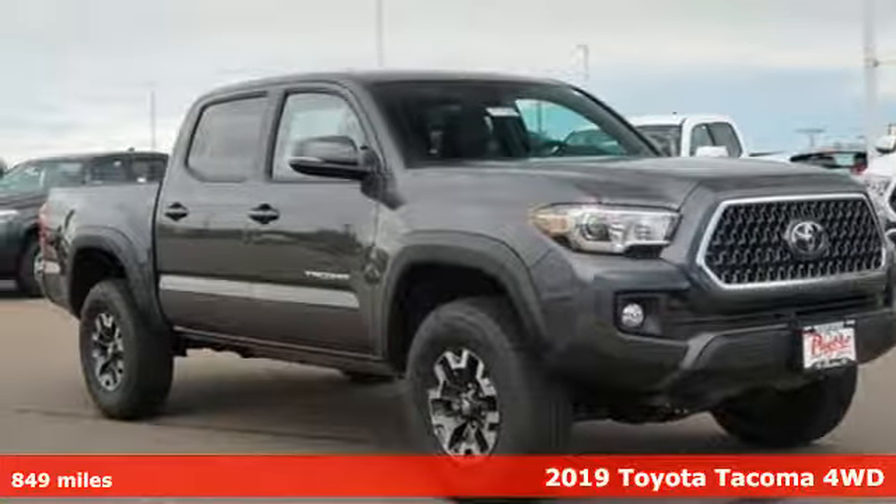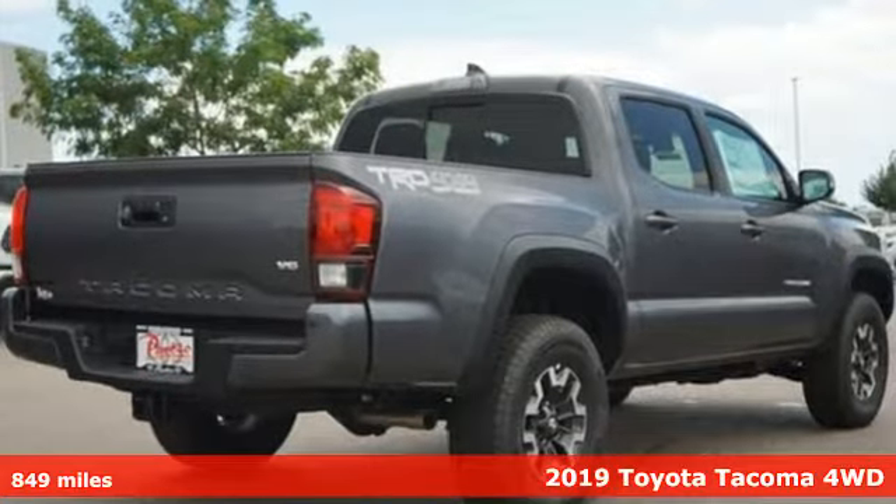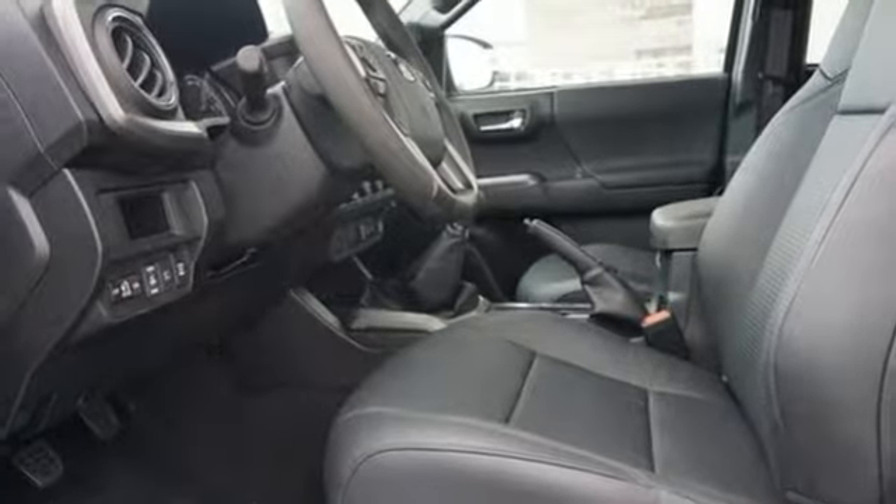Here's a 2019 Toyota Tacoma 4-Wheel Drive. Whether you take the path less traveled or you make your own, Tacoma has the guts to power through and look good doing it. You'll look forward to every drive with features like these.